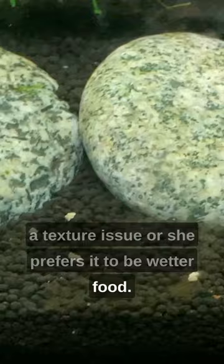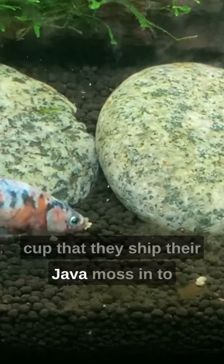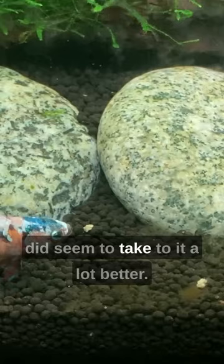This is the third time I gave her bug bites and I tried a different strategy. I put the bug bites into a Tropica cup — the kind they ship their jarvamos in — to pre-soak in water for about 10 minutes before putting it in the tank, and she definitely did seem to take to it a lot better.